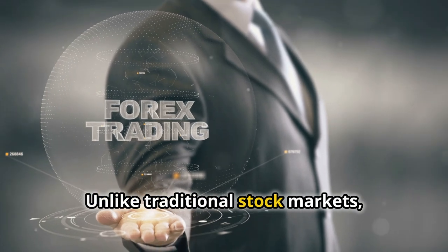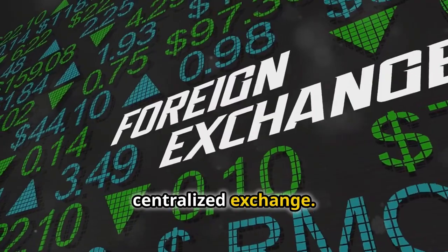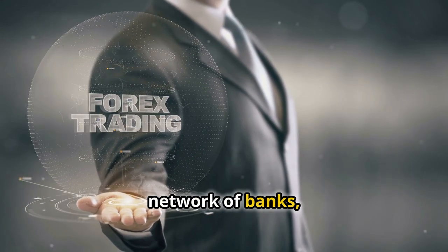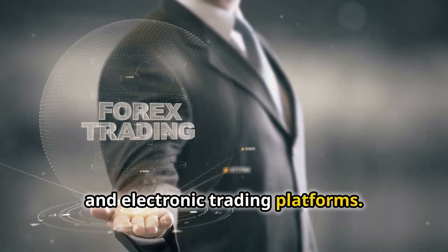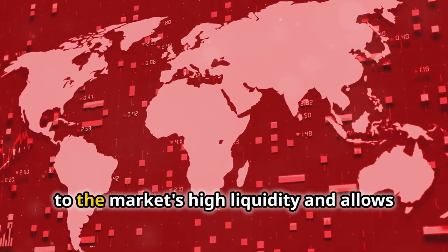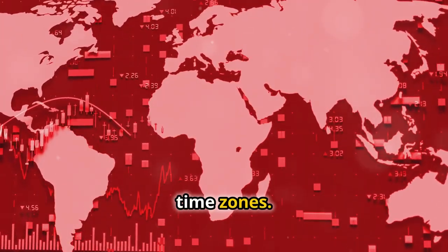Unlike traditional stock markets, Forex trading doesn't occur on a centralized exchange. Instead, it's conducted over-the-counter through a network of banks, financial institutions, and electronic trading platforms. This decentralized structure contributes to the market's high liquidity and allows for continuous trading across different time zones.